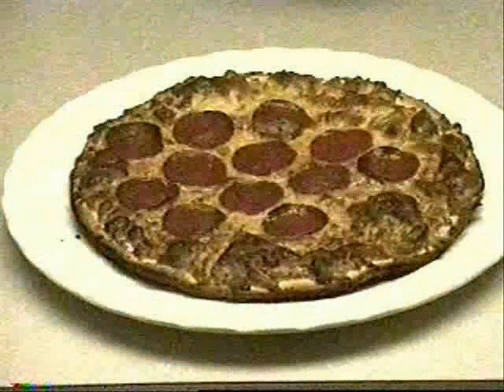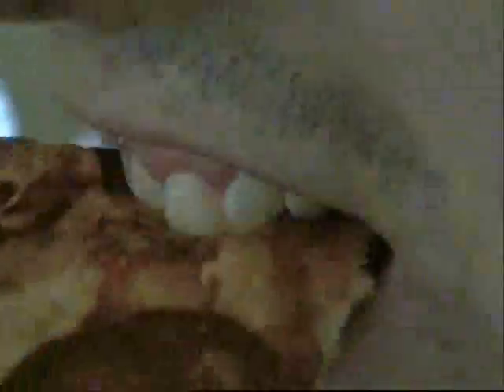On Earth, gravity keeps our food on our plates and our drinks in our cups! But in space, you can't use regular cups. Instead, in space, you gotta get one of those little silver pouch thingies!